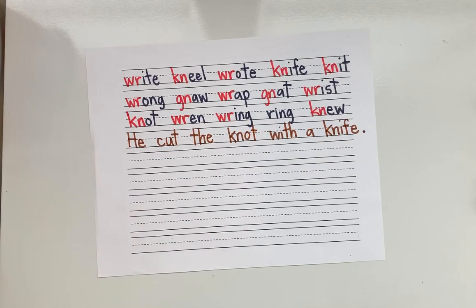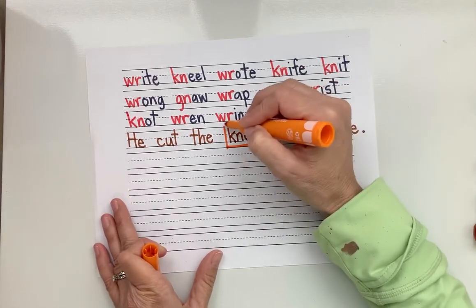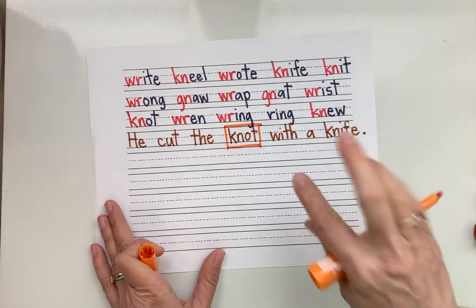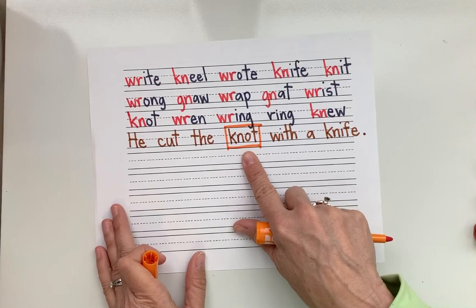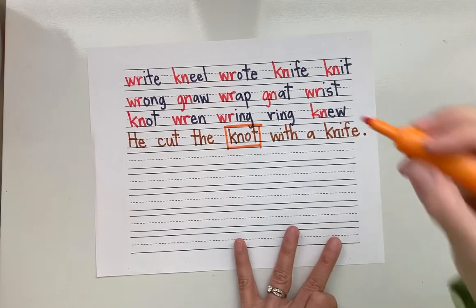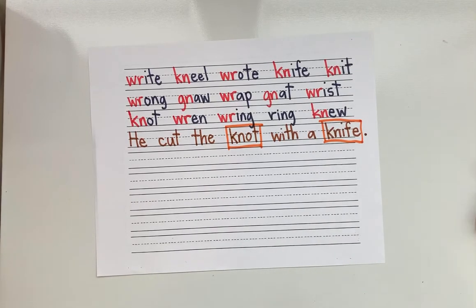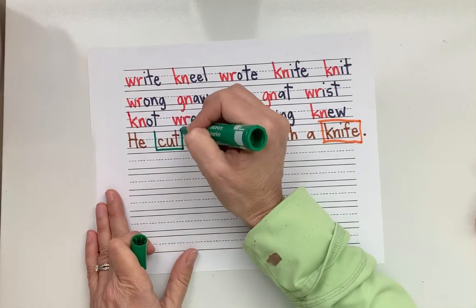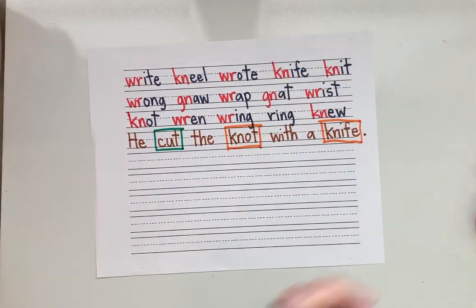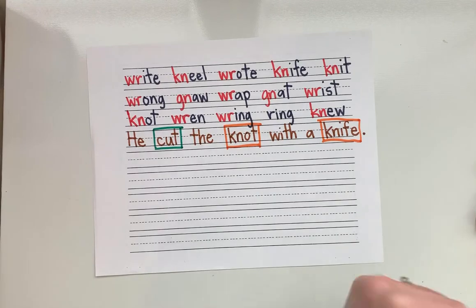Find our nouns — person, place, or thing. Good. Knot is a noun — in this case it's not like 'I do not like eggs,' it's the knot like you tie in your shoes. It's a thing. Another noun — knife. What kind of noun is knife? It's a thing. Where's my verb? Cut is the verb. We don't have any adjectives — we could have made a better sentence: 'He cut the big knot with a black knife.' That would have been more descriptive.